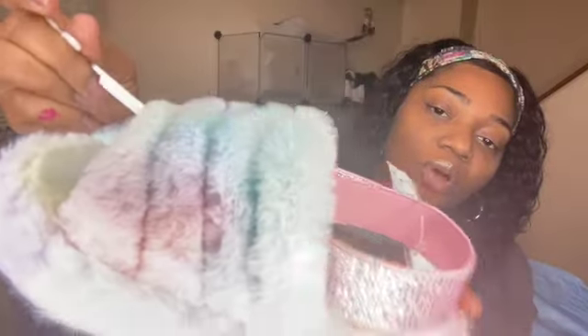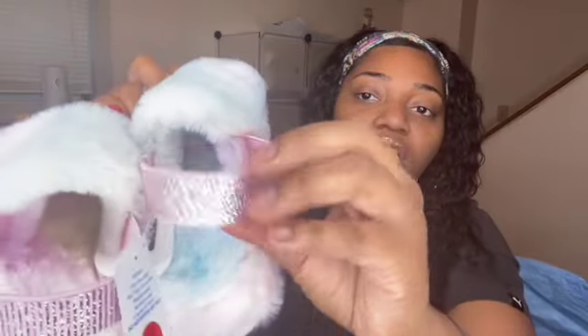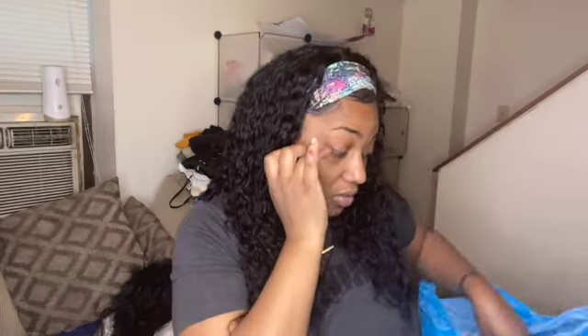I got my daughter some fake Uggs — even though she has real Uggs, who cares! They were twelve ninety-nine and they have pastel rainbow colors on them. They're really really soft, and I got them in a size two. This part stretches and has glitter on it — really girly. I also got her a black pair that looks exactly the same. The black ones actually stretch more than the colorful ones, and they're a little softer. Something really cute and simple for her to wear.